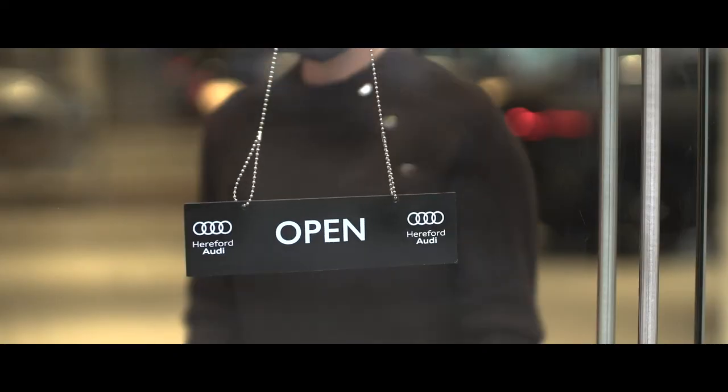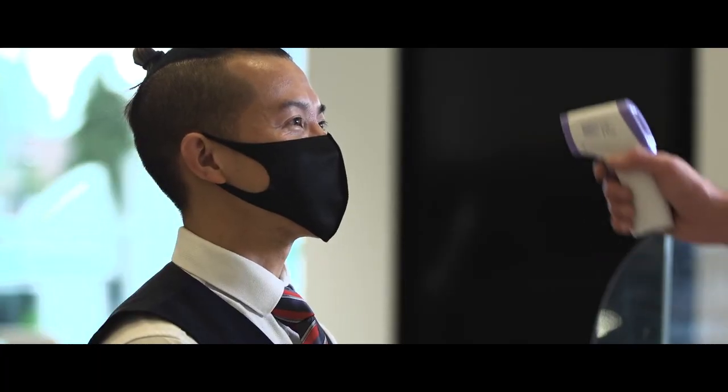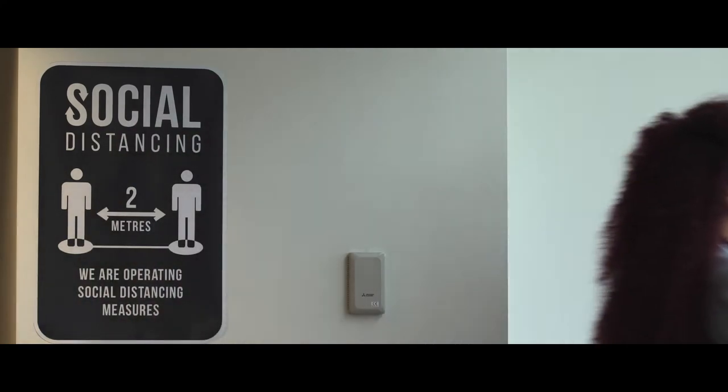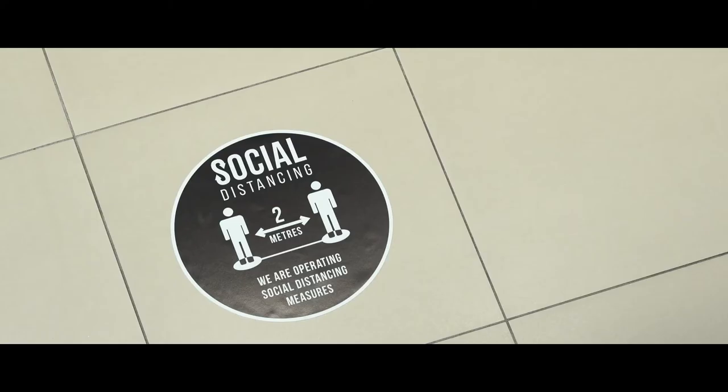Looking after the health of colleagues and customers alike has been our number one priority. All colleagues have their temperature checked every day before they're allowed to start work. To ensure social distancing, one-way systems operate in the dealership and floor markings and signs are clearly laid out to guide you.